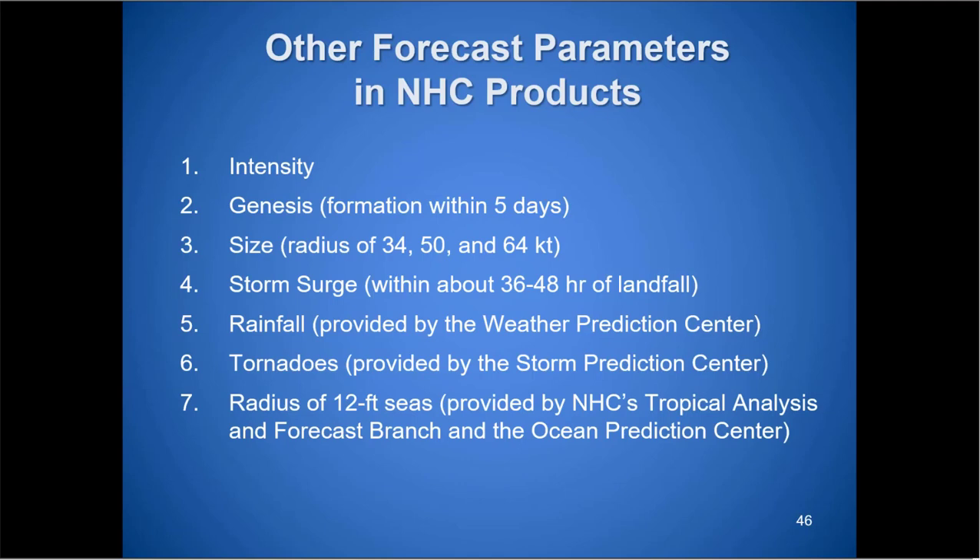In addition to track forecasting, we also forecast intensity, issue a tropical weather outlook, do formation forecasts within five and two days, forecast size including radius of winds, storm surge — a storm surge unit runs P-Surge about 48 hours prior, with surge information via NOMADS and MEOWs available before that — rainfall from WPC, tornado risk from SPC, 12-foot seas from the Tropical Analysis Forecast Branch and Ocean Prediction Center, and Dvorak intensity estimates from the Satellite Analysis Branch and TAFB.